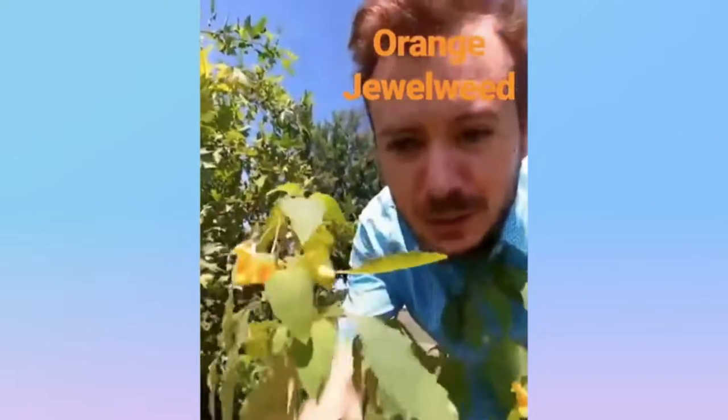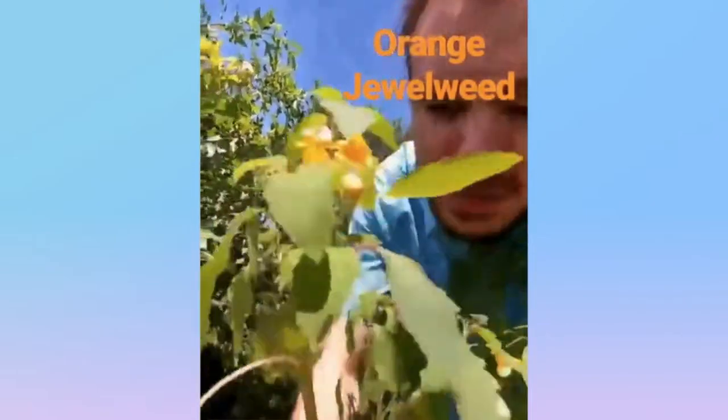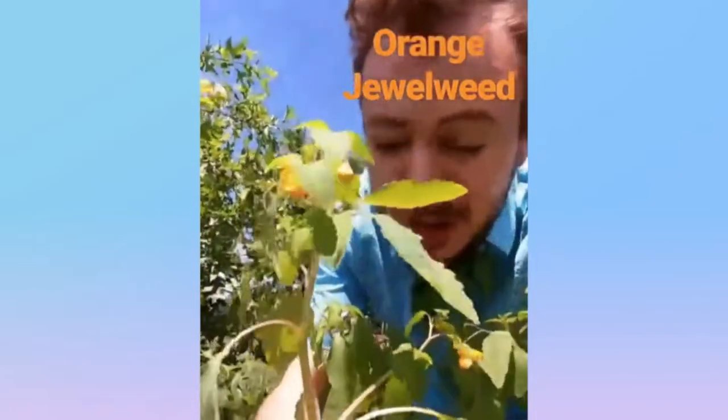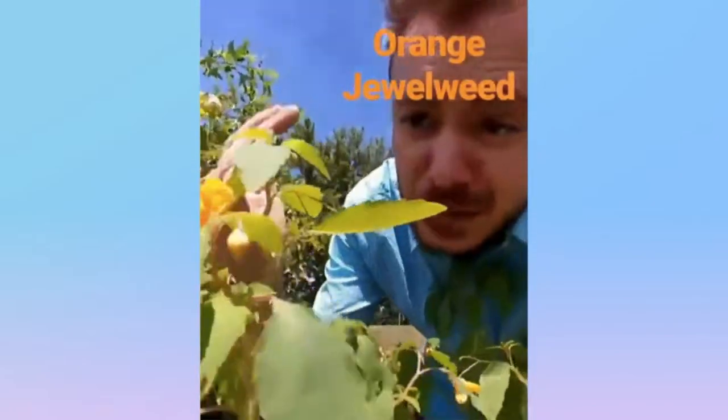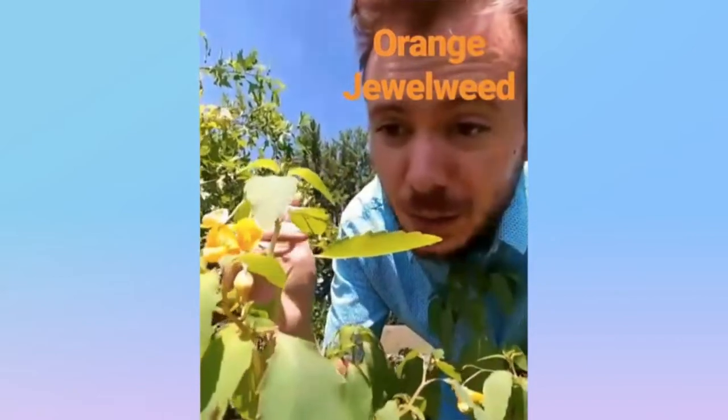This is orange jewelweed. It's native to North America. It's got this orange trumpet-like flower and these big thick stalks, and the sap of which can help cure poison ivy. It's also called the spotted touch-me-not because of its explosive seed pods. The orange jewelweed.